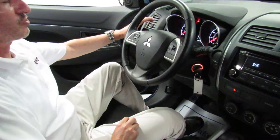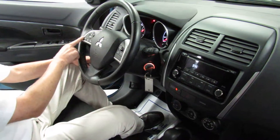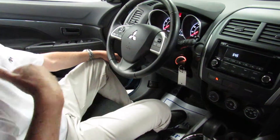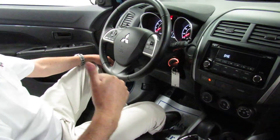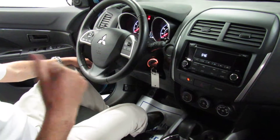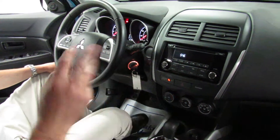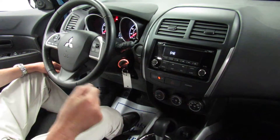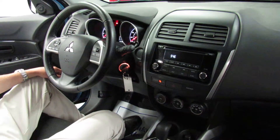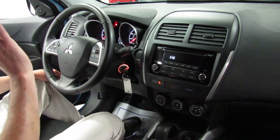Over here we have our headlight control and our fog light control. Over here is our front and rear wipers. This is our Bluetooth fuse system, which means that you can make and receive phone calls completely without touching your phone. It's a verbal system where you can tell it to dial somebody by name, or you can say their phone number, and you can receive calls the same way and it'll show you caller ID. You can also Bluetooth stream any music from any Bluetooth device right through the sound system of this car.